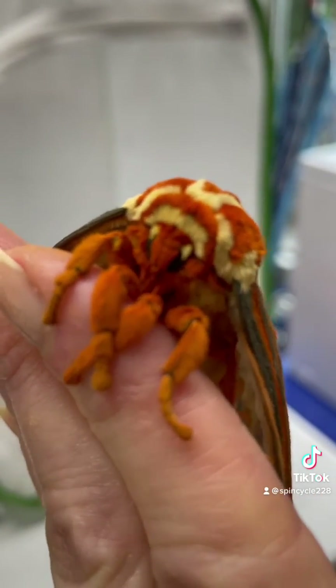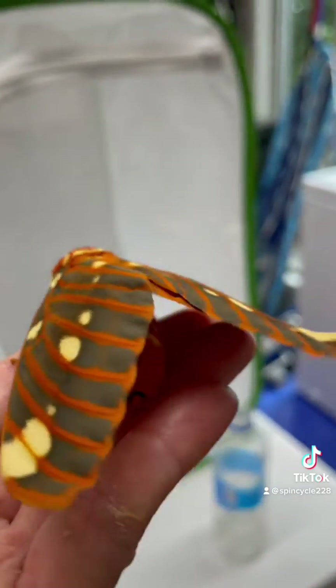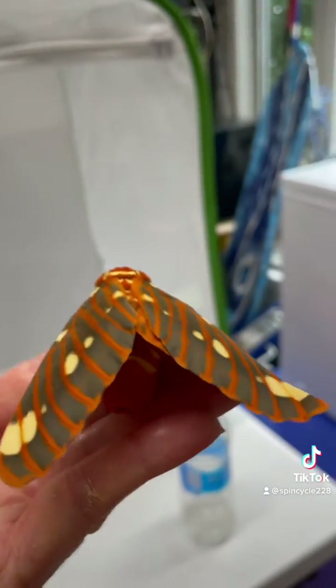It is the heaviest moth. The abdomen is gigantic. They are super gorgeous — really beautiful.